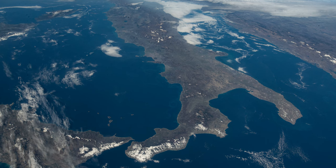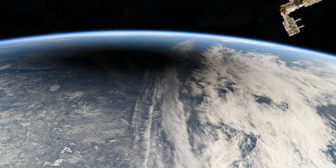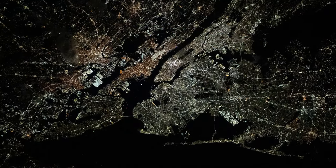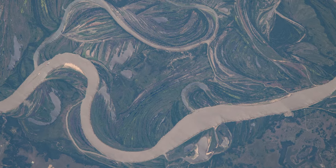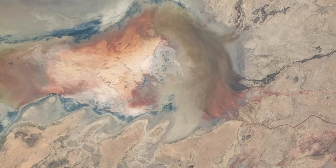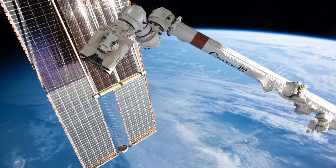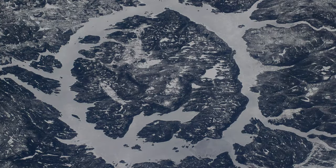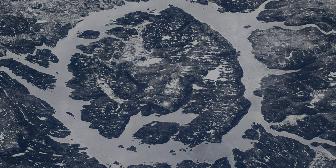These stunning images of Earth captured on the International Space Station are actively supporting life on our planet, helping monitor climate change and advancing our understanding of Earth's changing landscapes. As part of a discipline called Earth Observation Science, space station imaging and data, along with satellites, are used to collect information about our planet that isn't available from the ground.